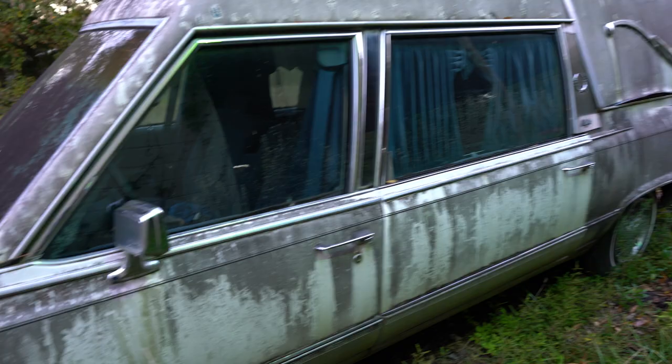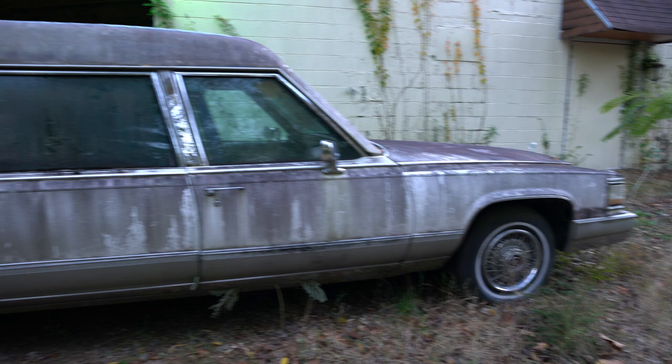Check out this amazing hearse that we got outside here — it's been sitting out here a long time. And no trespassing in the chapel, no bodies.